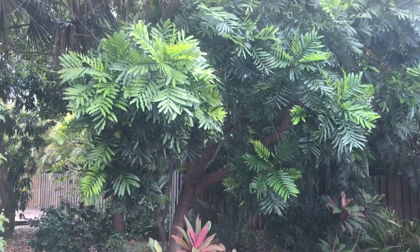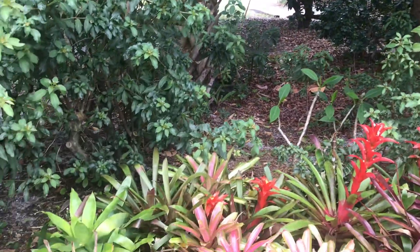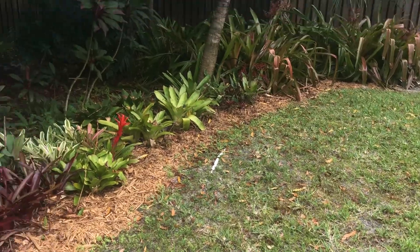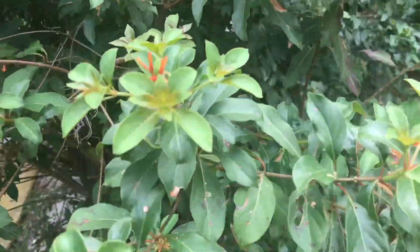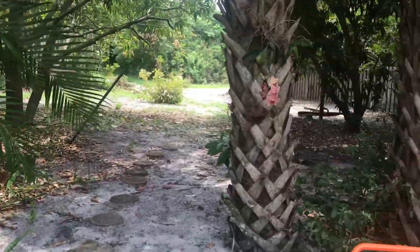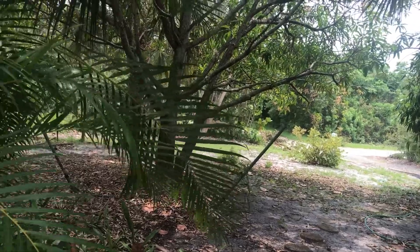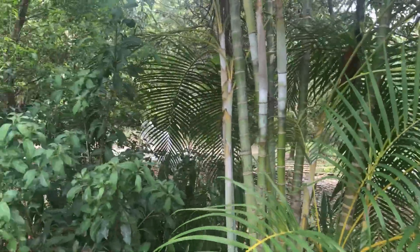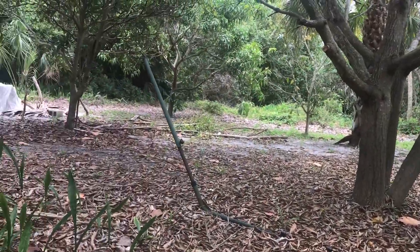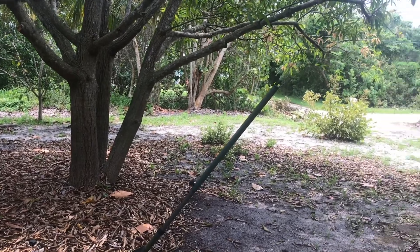It's a Japanese fan palm — beautiful mango trees. The yard is really super deep, it goes all the way down. Look at this — it's a nice little private oasis here. All this land continues down. No HOA — bring your trucks, your boats, your trailer, your equipment. All of this is your space here.